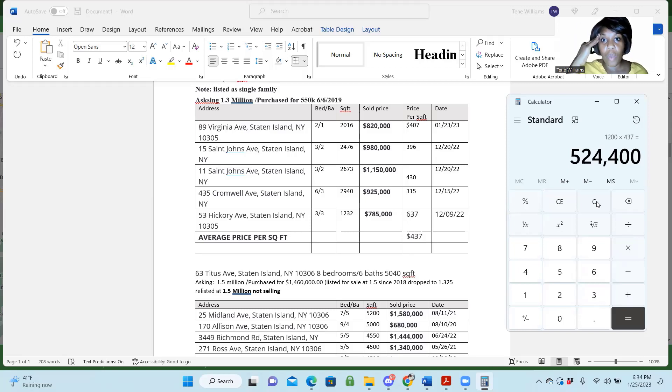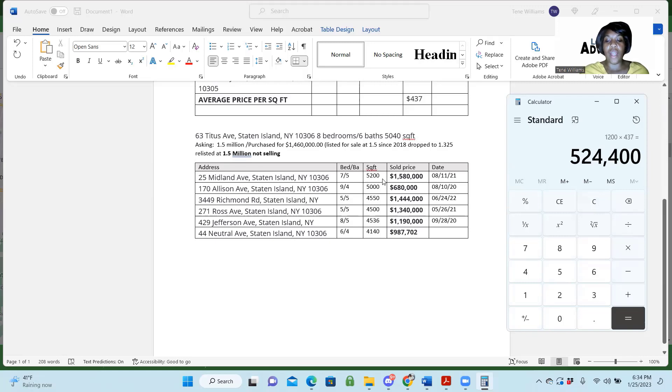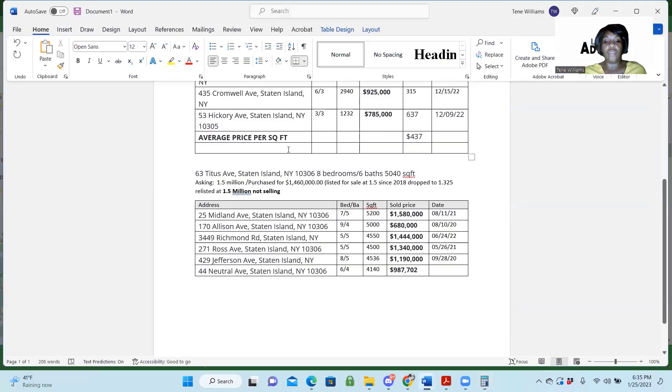I don't really want to do any more work with this guy. I've already done two properties. Just looking at this — he wants $1.5 million. This property at Midland is a gorgeous property; it sold for $1.5 million. He might be close on these, but these are all retail. This was the only one that sold for that. And he does have 5,040 square feet. I'm going to do the numbers on this one. Market value — let me write that down. The market value of this property is $524,000.